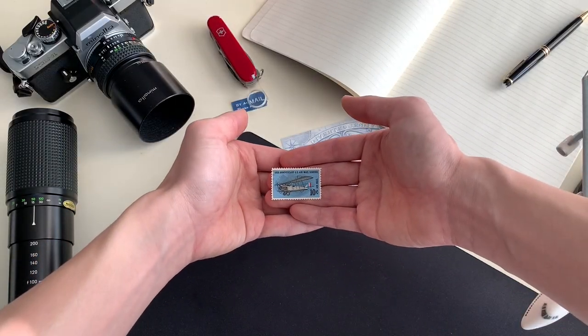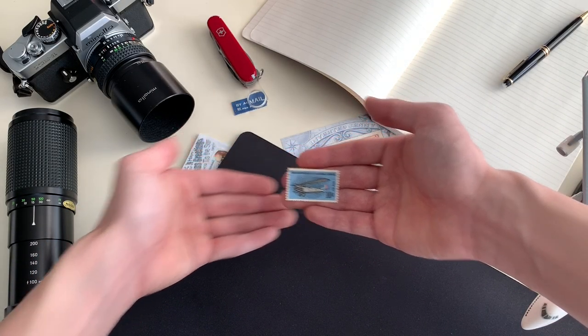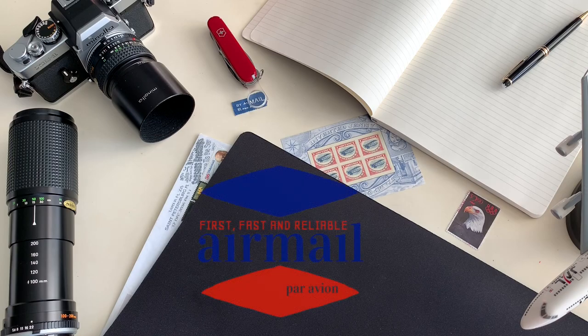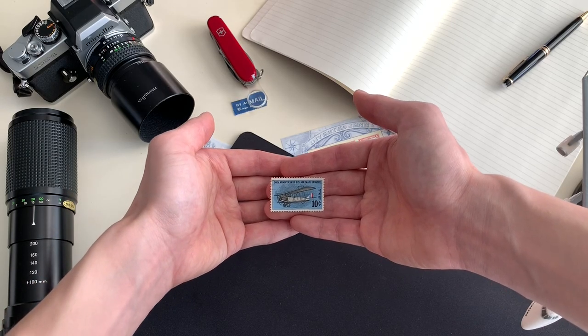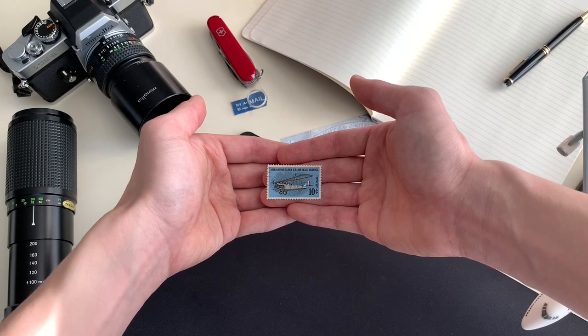The Pony Express? Mail by rail? No, par avion. In the early days, circa 1920s, there was a faster way emerging, and that was airmail.